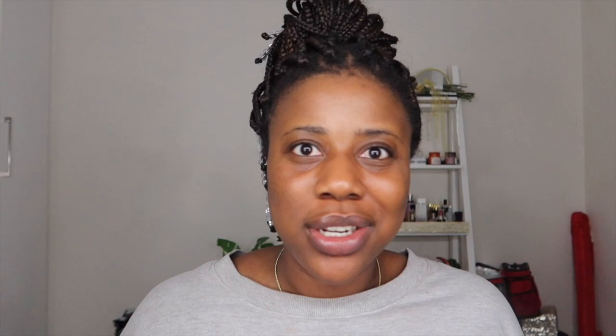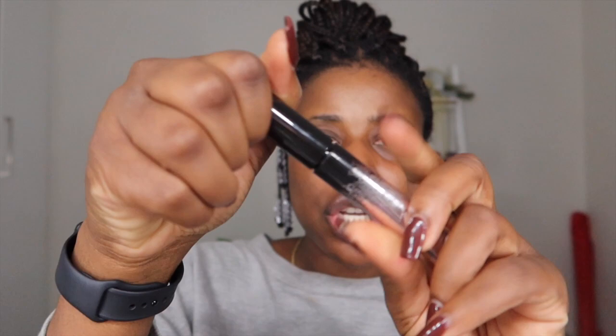Next was the Full Frontal Mascara in the shade 'Because I'm Black, Because I Am.' The bristle is not the same width throughout — it's flat on some edges to help you get into the lower lash line. It's quite a nice mascara, I do enjoy using it.